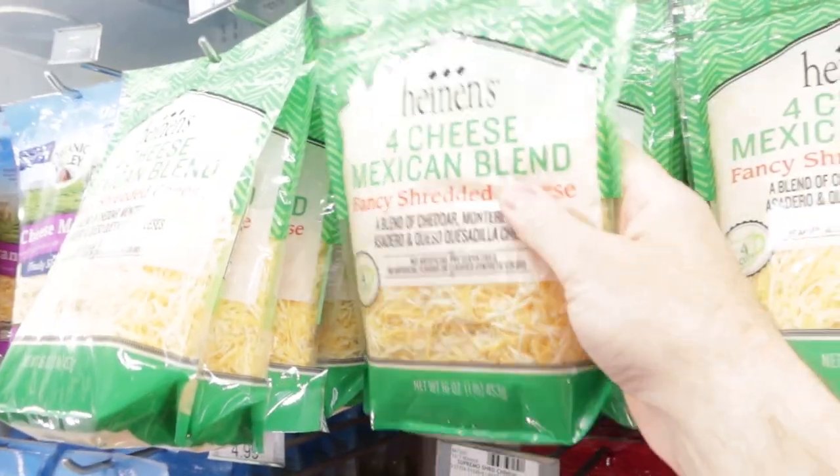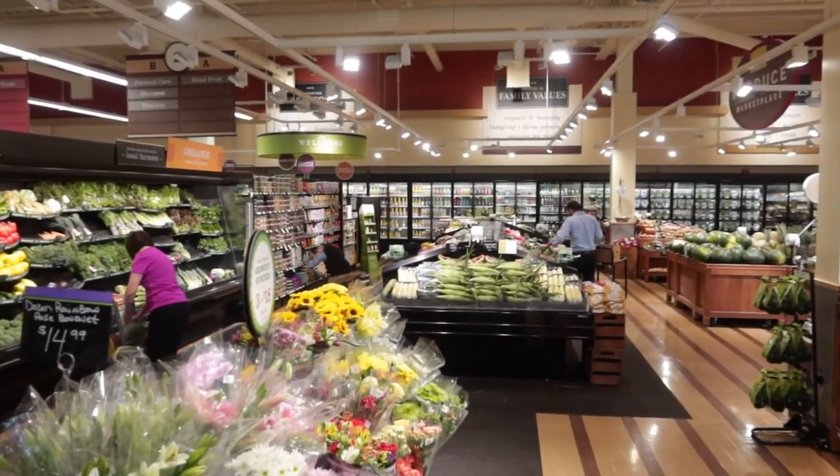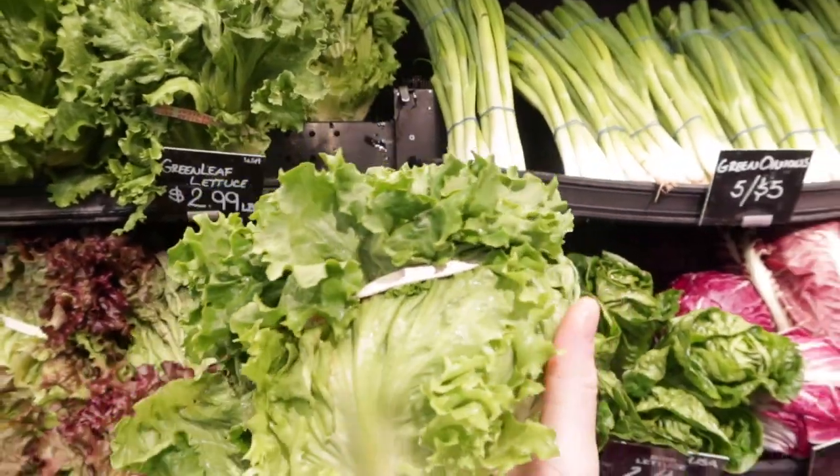Heading over to the cheese section, because that is hands down my family's — especially my daughter's — favorite thing on tacos. And the last thing I have to grab is some lettuce. In addition to the meat department, Heinen's fresh produce is second to none. To me, green leaf lettuce is the best in tacos.